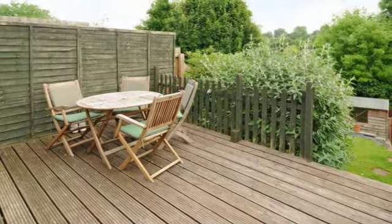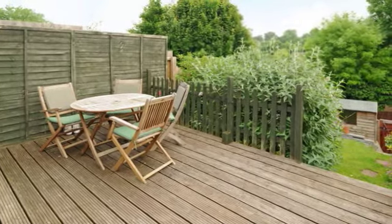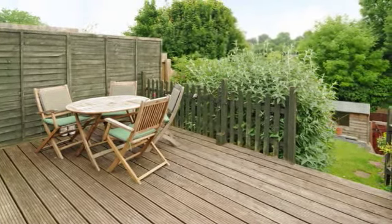Well maintained rear garden with decked patio seating area, ideal for those summer barbecues.